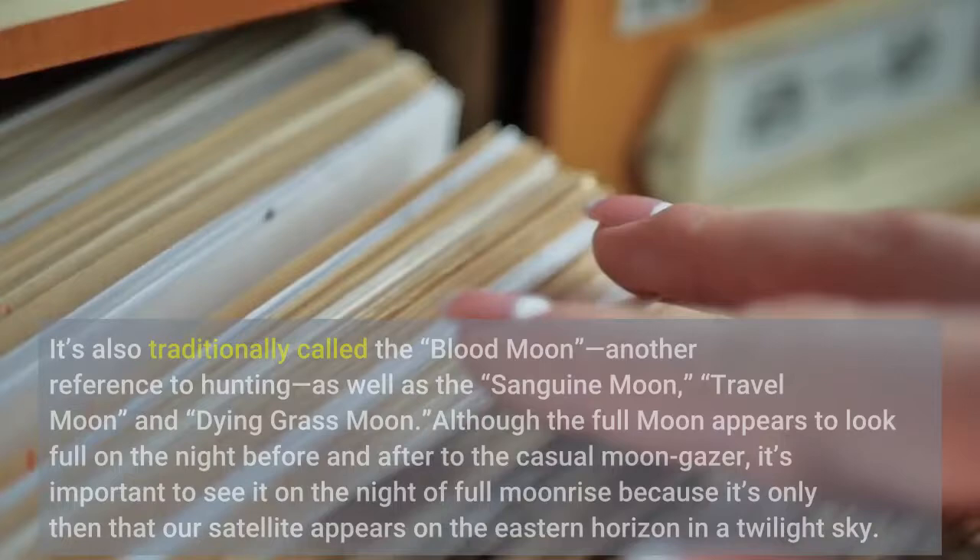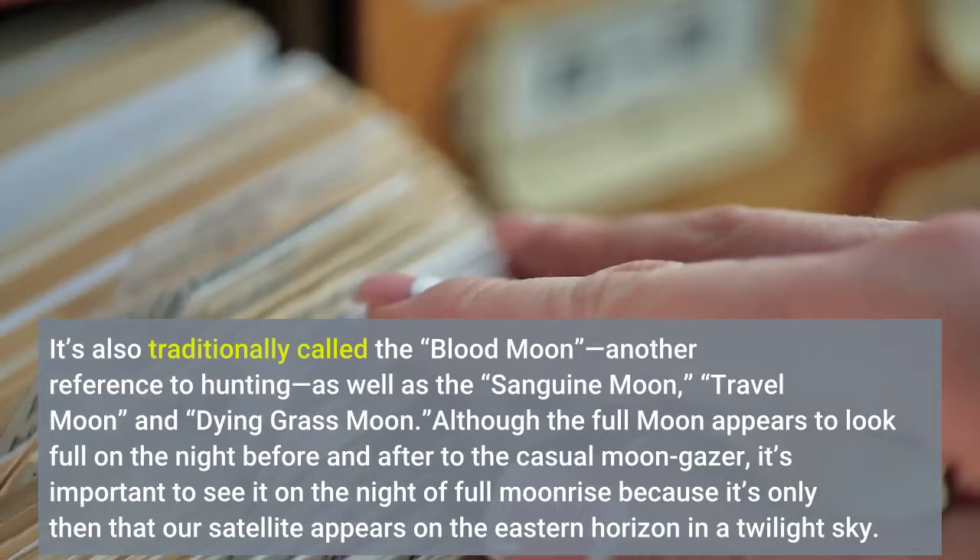It's also traditionally called the Blood Moon, another reference to hunting, as well as the Sanguine Moon, Travel Moon, and Dying Grass Moon.